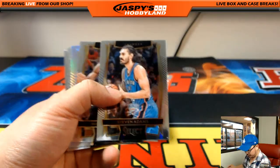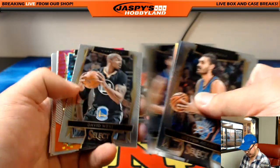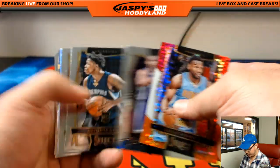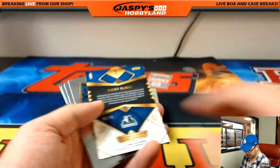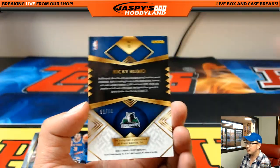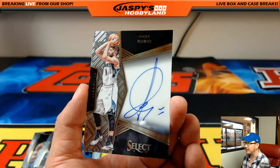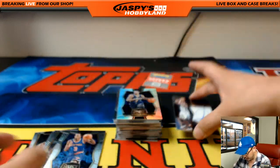Here we go — Steven Adams leads us off. Kenneth Faried, and Jokic has been playing pretty well. And Ricky Rubio autograph, nice — 91 out of 99 for the Timberwolves, that goes out to Corey Kaye with the Ricky Rubio auto.